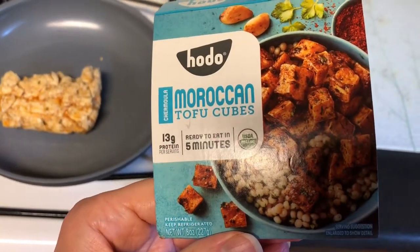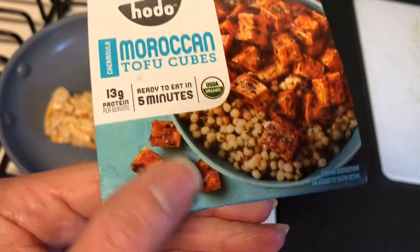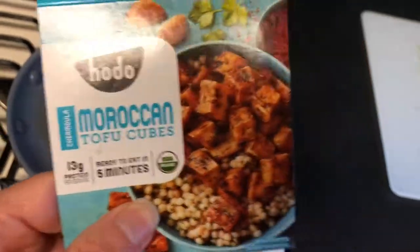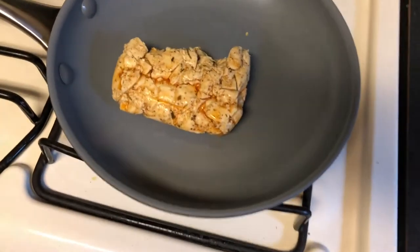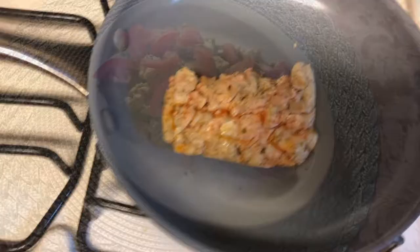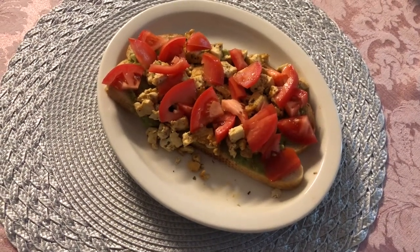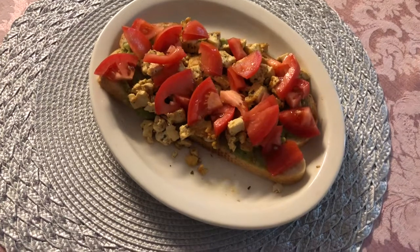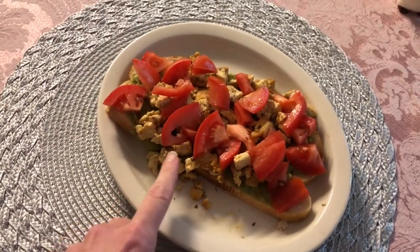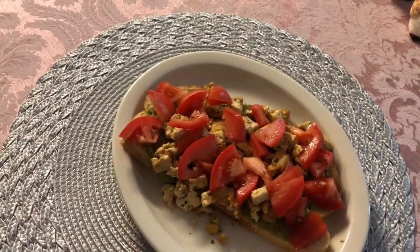Today for lunch I'm having Moroccan tofu cubes from Hodo. I found these at Target yesterday. There's 13 grams of protein per serving and there's two servings per container. I actually had the other half of the pack last night and it's really good. Here's my finished lunch: it is a piece of sourdough bread, a layer of guacamole, I cooked that Moroccan tofu up, and then I just cut a Roma tomato and put it on top.